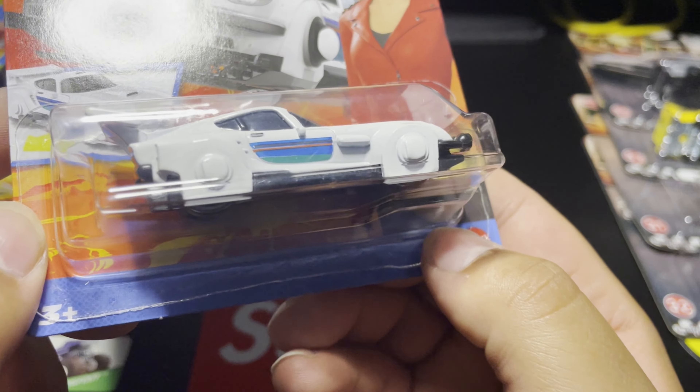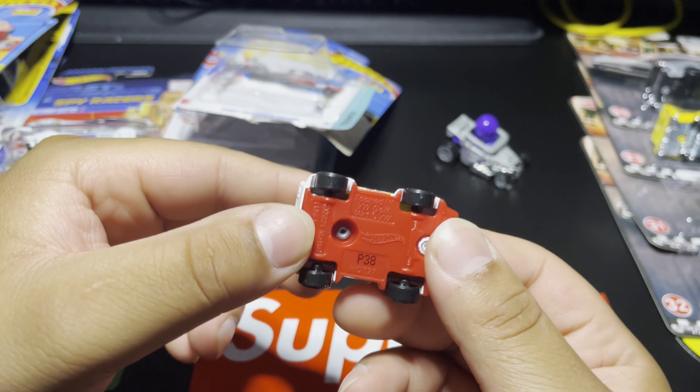Of course we're going to open up the Volkswagen Golf as well. This is so tiny. Such a sick little car — nice white paint, nice yellow tinted glass like I mentioned. That exhaust is pretty sick. The detailing on the side is beautiful, with some nice headlight details and the Volkswagen badging on the front. Overall such a nice casting.